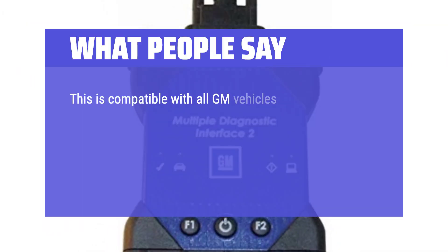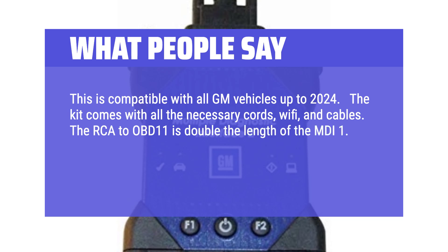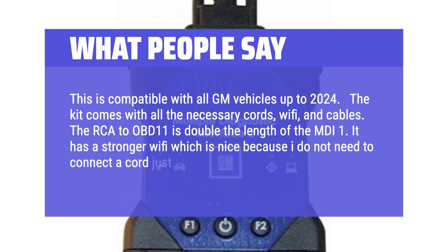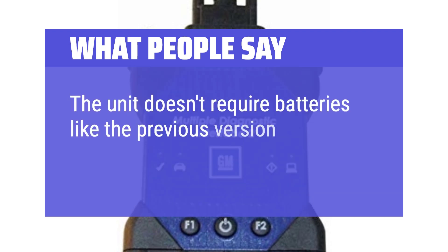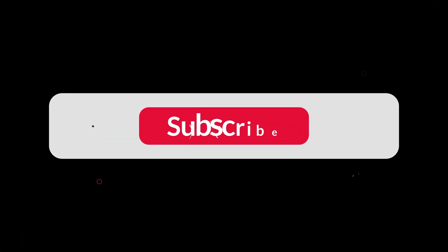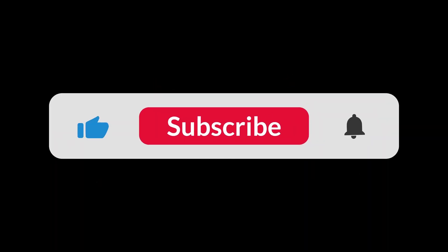This device is compatible with all GM vehicles up to 2024. The kit comes with all necessary cords, Wi-Fi, and cables. The RCA-2 OBD-II cable is double the length of the MDI-1 and has stronger Wi-Fi, so you don't need to connect a cord just for programming. The unit doesn't require batteries like the previous version. You can find the Amazon purchase link in the description below. Hope this video is helpful — thanks for watching.